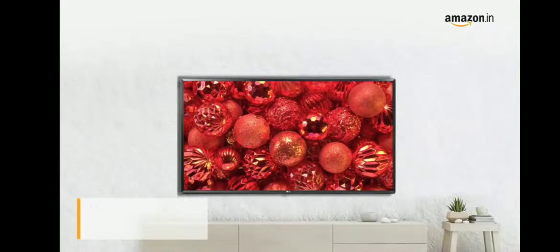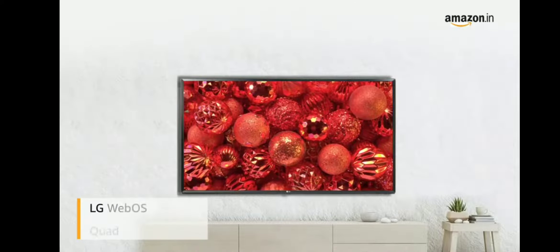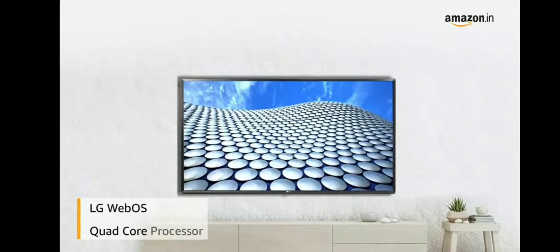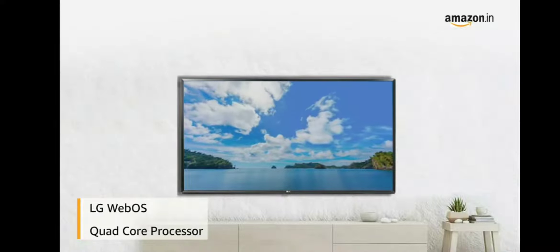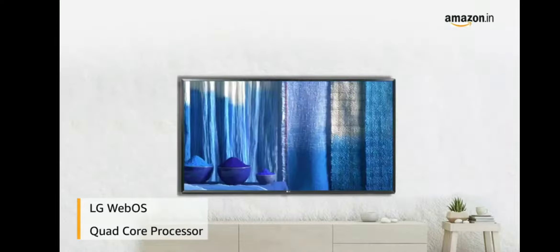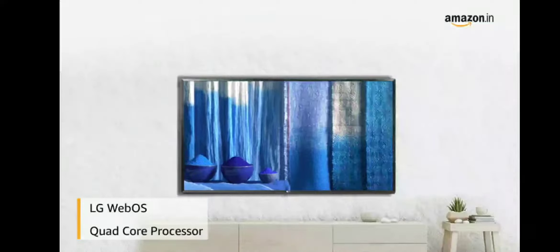The LG WebOS Smart TV comes with a quad-core processor that eliminates noise and creates more dynamic colour and contrast. Low-resolution images are scaled up and reproduced as sharper and more vivid images.